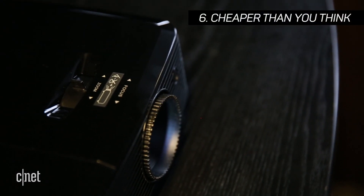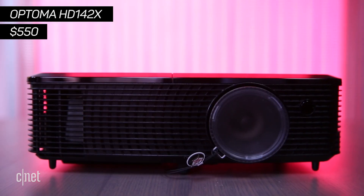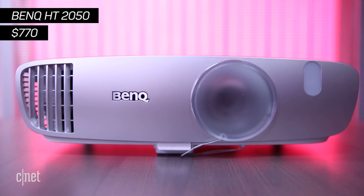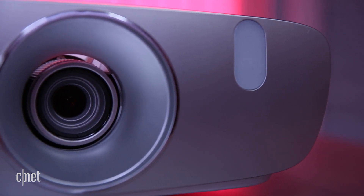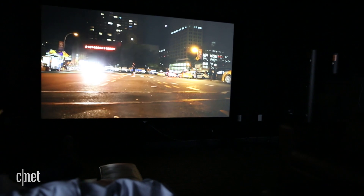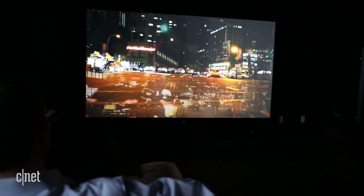Number 6: A good projector is cheaper than you think. You can get an excellent performing HD projector for less than a decent 50-inch TV. You can spend even less, but you'll be losing out on that high-def image quality, so our advice is to save up. A good projector can make movie nights truly breathtaking and video games larger than life, literally. Check CNET for the latest projector reviews.